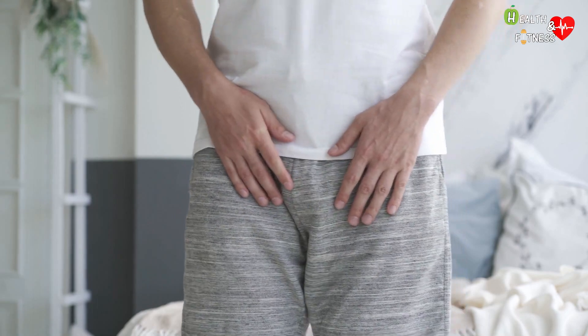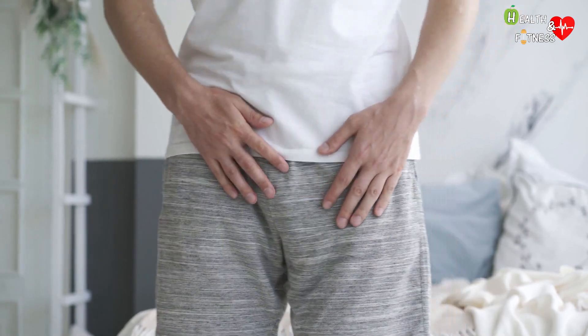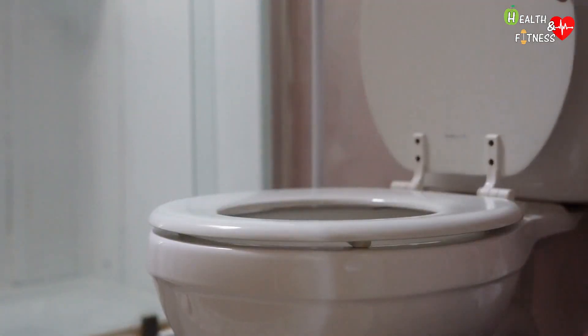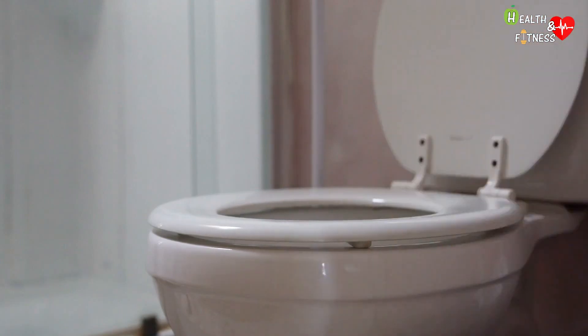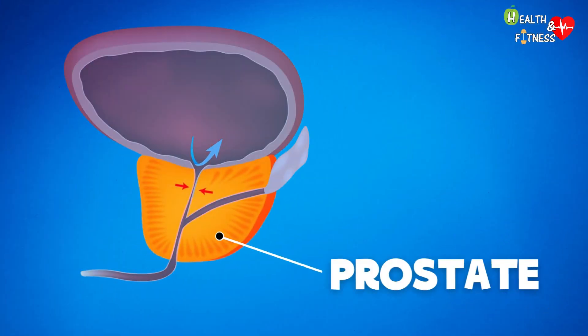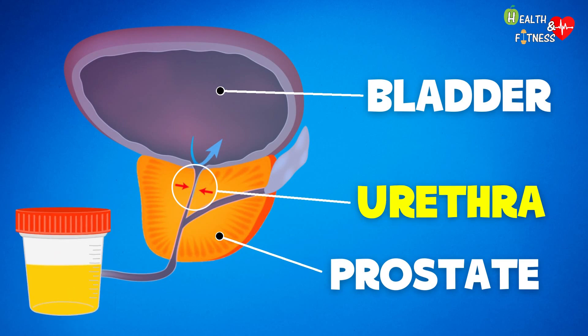In some men, the symptoms are mild, while in others they are so annoying that they significantly worsen the quality of life. Among the main symptoms, we find a difficulty in starting to urinate and a frequent need to urinate. This happens because when the prostate enlarges, the excess tissue compresses the bladder and urethra — the muscular membranous canal that runs vertically through the prostate to carry urine from the bladder to the outside of the body.